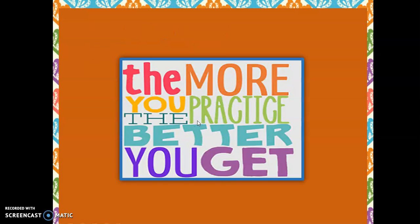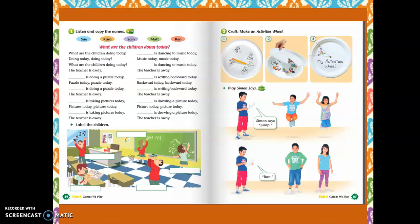The more you practice, the better you get. So, we are going to work on page 86 and 87. We are going to listen and we are going to write the names of the different children here in the classroom doing different activities. What are the children doing today? This is a song, so please pay attention. We are going to write the names of each of them.